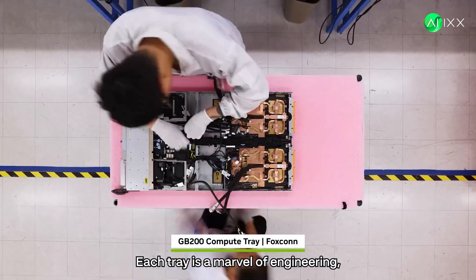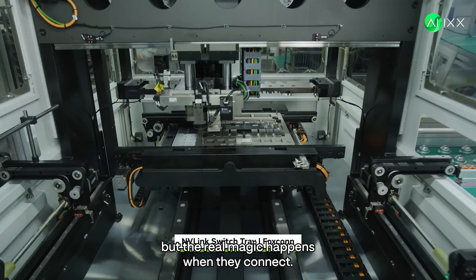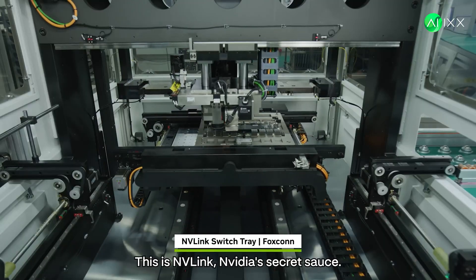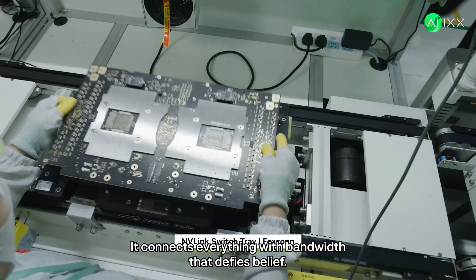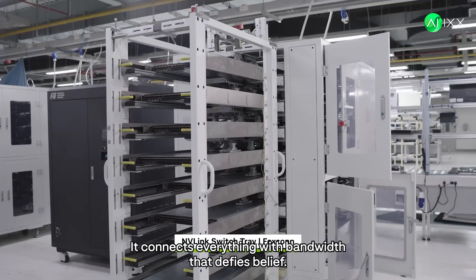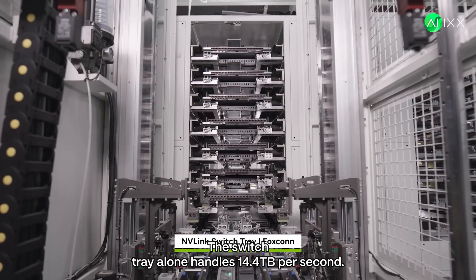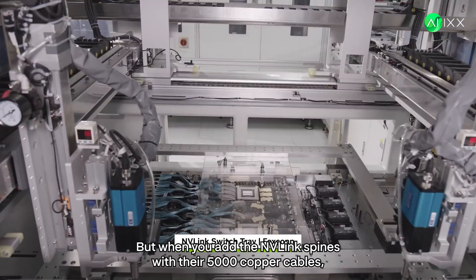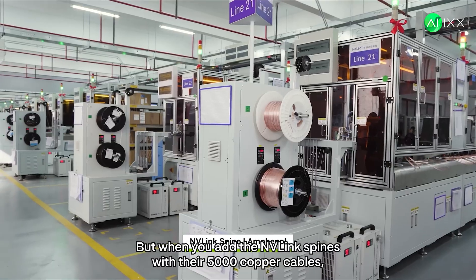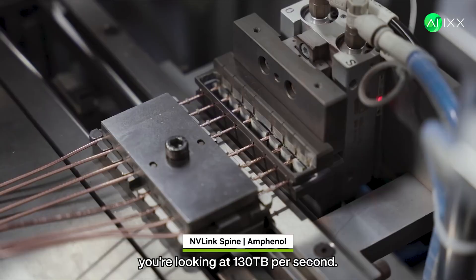Watch as all these components come together into compute trays. Each tray is a marvel of engineering, but the real magic happens when they connect. This is NVLink — NVIDIA's secret sauce. It connects everything with bandwidth that defies belief. The switch tray alone handles 14.4 terabytes per second, and when you add the NVLink spines with their 5,000 copper cables, you're looking at 130 terabytes per second.